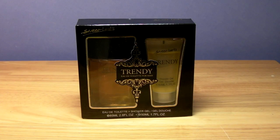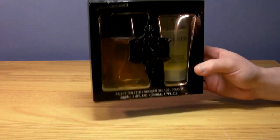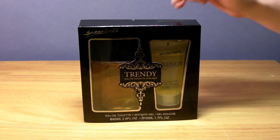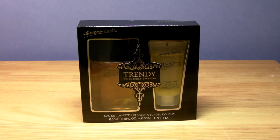Hello everybody, Keller here, and today we're going to be looking at something a bit different. I just bought this on eBay just to see how rubbish it is, just for a laugh. It was £2 for this set. You get a shower gel with it and the aftershave. So let's see what £2 can get you on eBay.